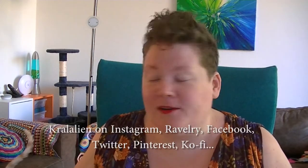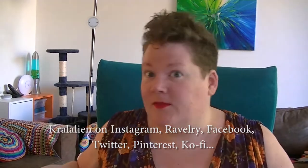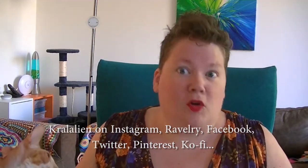He is just the curious little bastard. You can find me everywhere: Instagram, Facebook, Twitter, Ravelry, and I think even on Clubhouse now. But I usually only see the real names of people there. And of course, I have a webshop, colorfulcreativity.nl.